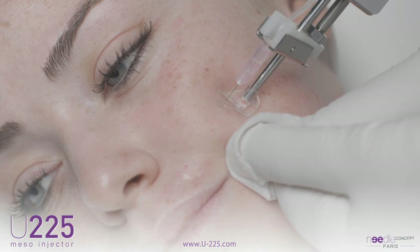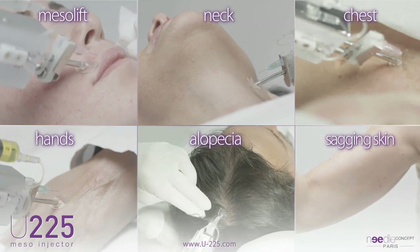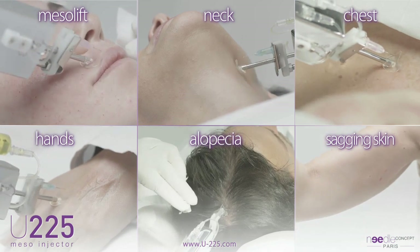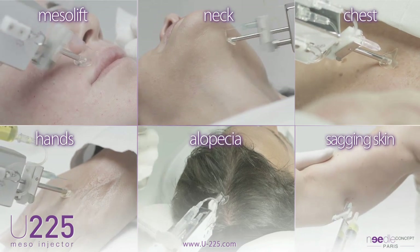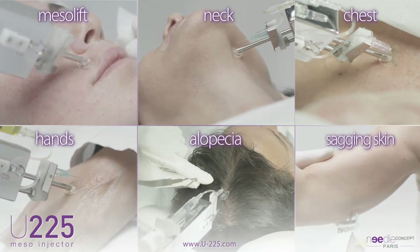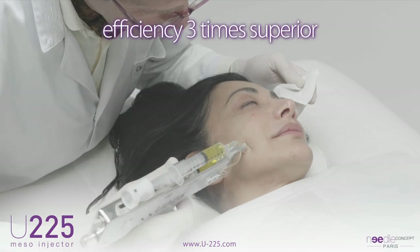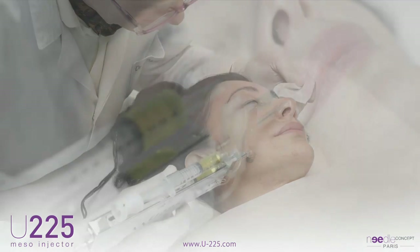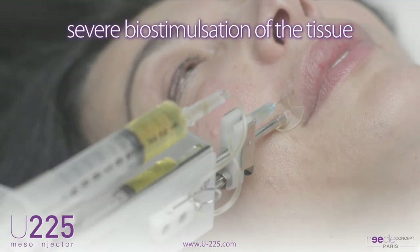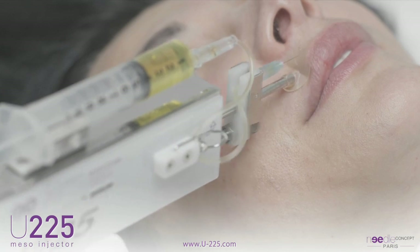The extreme sophistication of this device allows this type of treatment, previously unthinkable. In the treatment of the face — mesolift, neck, chest, back of hands, and alopecia — the addition of this new high-frequency injection technique proposed by the U225 provides efficiency three times greater than the traditional injection method. This new type of treatment, causing significant biostimulation of tissue under sagging skin, offers diverse and varied application opportunities.